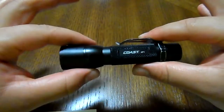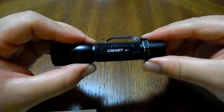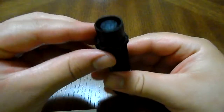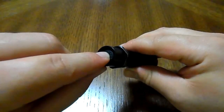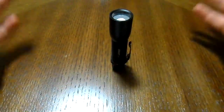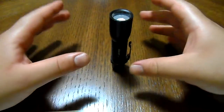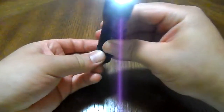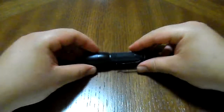Another pro is the recessed tail button — it's protected by the body of the tail cap all around, which enables candle mode. Every flashlight should be able to stand in candle mode to light up a whole room evenly. Additionally, because of the clip, this flashlight is anti-roll — it won't roll away on you.